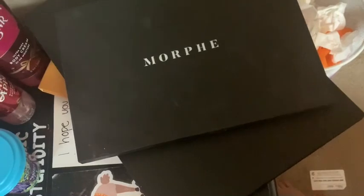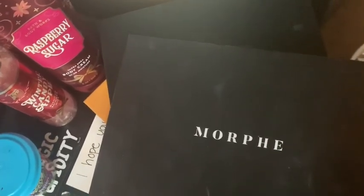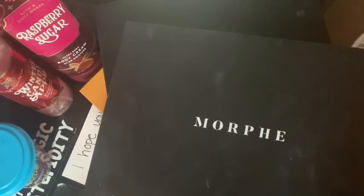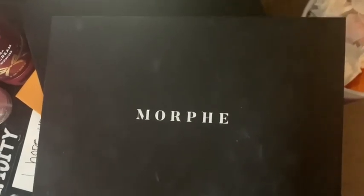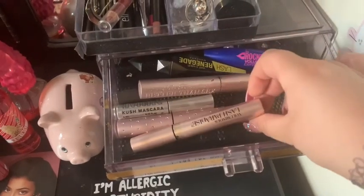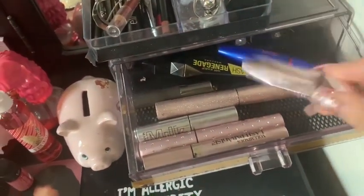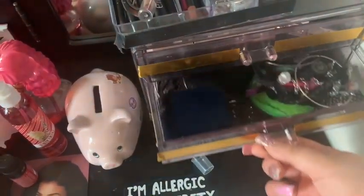At the bottom here we just have some Morphe and Julia's Place palettes. If you want a makeup palette video, let me know — like this video or show your friends. These are all my mascaras: Better Than Size mascara, Luminous Lash Paradise, Milk Makeup, some drugstore ones, and another Too Faced mascara. And over here we have some jewelry.